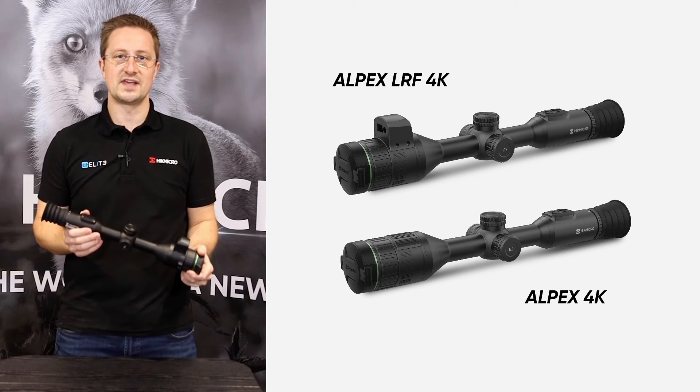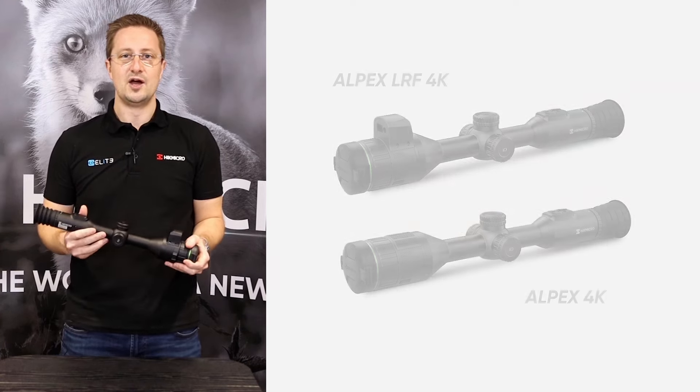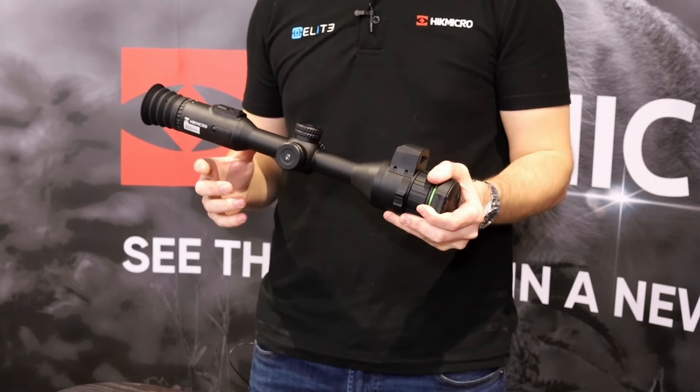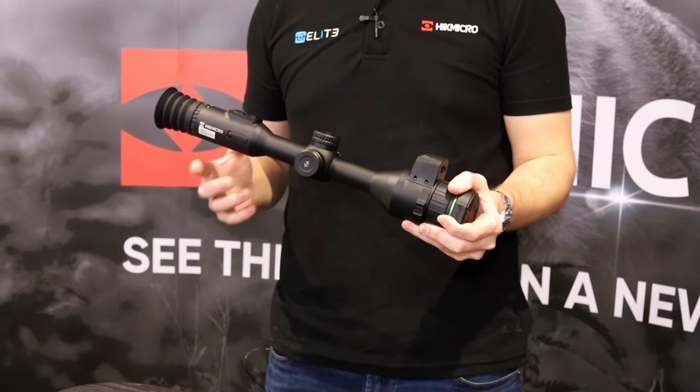Today we're going to be taking a look at the new Alpax 4K and Alpax LRF 4K. Before we take a detailed look at the new Alpax 4K, I just want to introduce some of the background to the Hike Micro business.